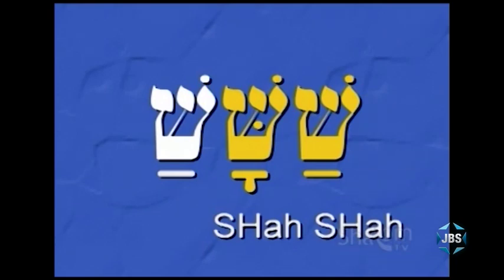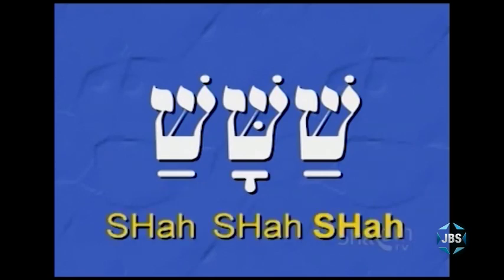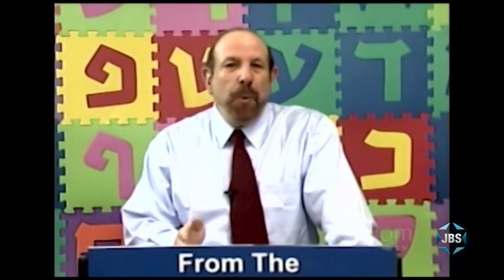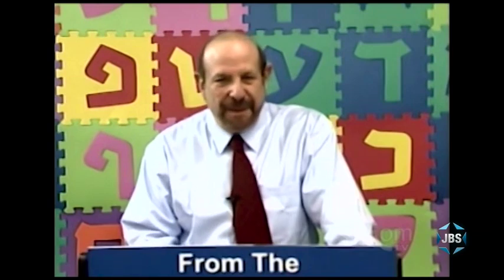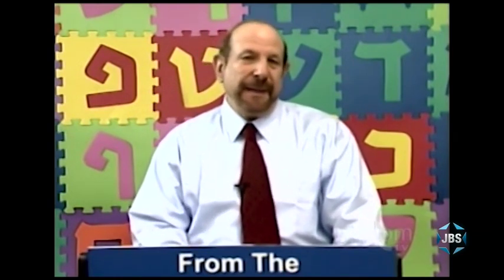And the third syllable is also shah. Remembering that the accent in Hebrew tends to be placed on the last syllable, how would you pronounce this nonsense word? Shah, shah, SHAH. And in general, that's the basic way in which Hebrew is read. It's that simple: syllable by syllable, letter-vowel, letter-vowel, letter-vowel.